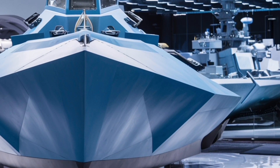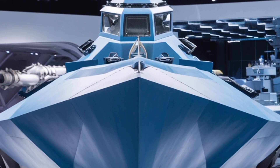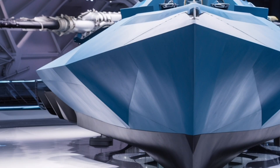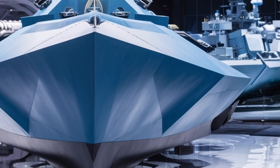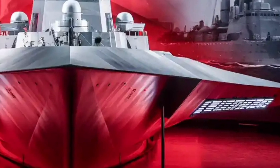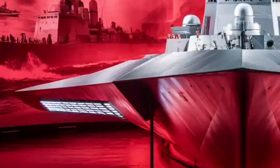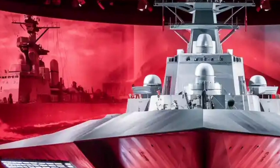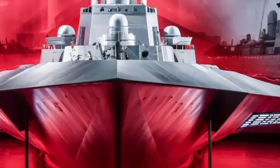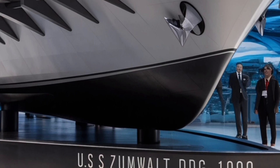Its weapons systems are equally impressive. The ship is equipped with the advanced gun system, designed originally to fire long-range land attack projectiles with exceptional accuracy. Although the specialized ammunition program was later canceled, the ship still retains the potential for future upgrades. The Zumwalt also carries missile cells capable of launching Tomahawks, Sea Sparrow missiles, and other guided weapons. With extensive room for technological upgrades, this destroyer is built for the next several decades of warfare innovation. Traditional destroyers light up enemy radar screens like Christmas trees, but the Zumwalt doesn't — its radar cross-section is so small that enemy detection systems struggle to identify it. Stealth is its greatest weapon, allowing it to get closer, strike faster, and avoid counterattacks more effectively than almost any other surface ship in the world.